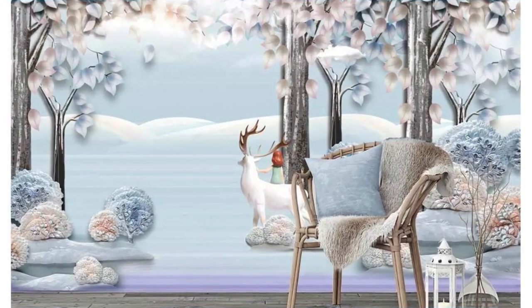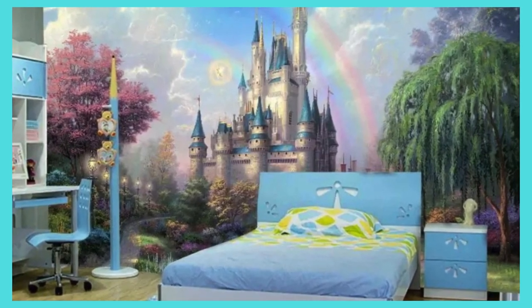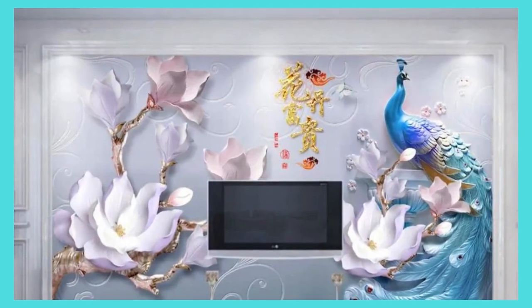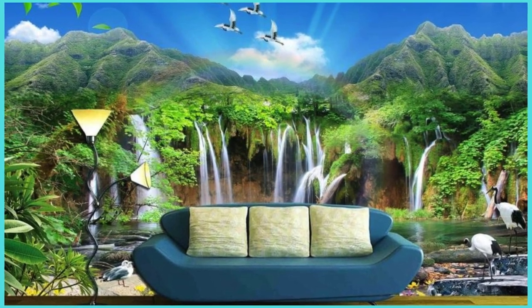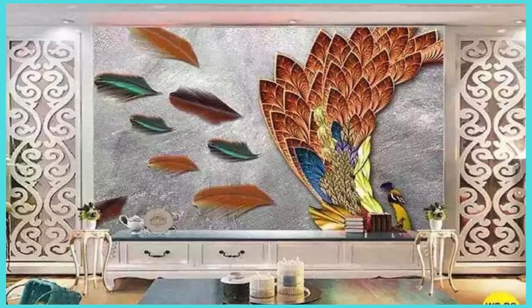Watch as your space undergoes a metamorphosis, becoming a living testament to your unique journey, passions, and evolving identity. With our custom wallpaper, your walls transcend mere functionality — they become an ever-changing gallery of your dreams and inspirations, a celebration of the extraordinary in the everyday. Redefine your surroundings, embrace the limitless possibilities, and let your walls tell a story that is unequivocally, undeniably, and authentically yours.